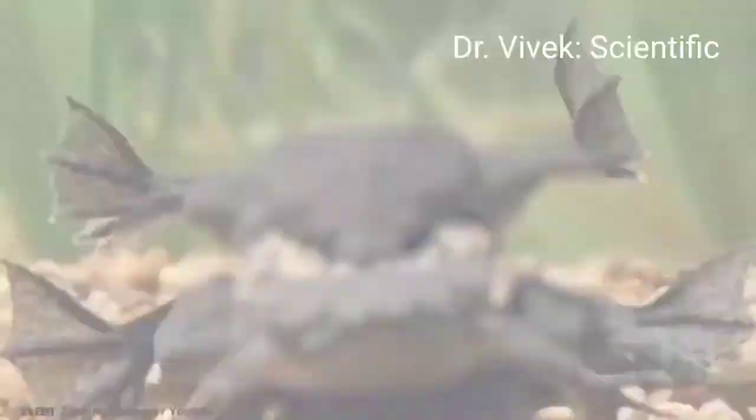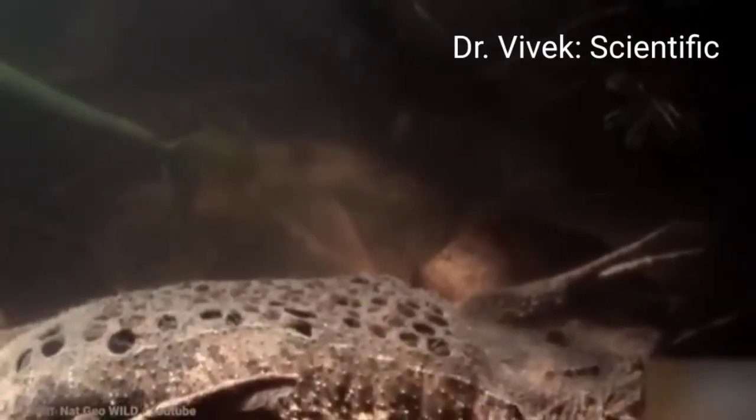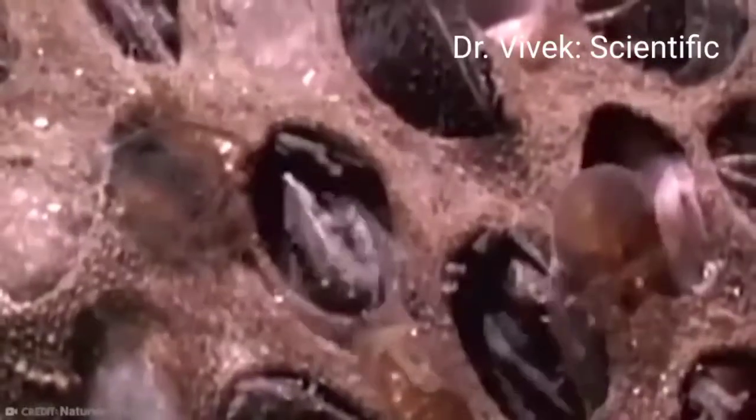Using their camouflage and stillness, the toads also catch crustaceans, fish, and invertebrates in the water. Males call to females by snapping a bone in their throat — the hyoid — which makes a sound underwater. When he finds a receptive female, he grasps her around the back with his arms.